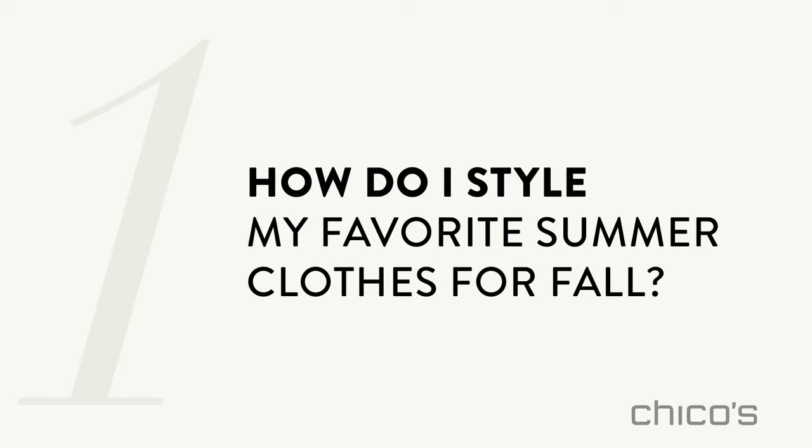Let's talk about how to style your favorite summer clothes for fall. Talk about it Tanya. The secret's layering. So you want to know how to style your favorite summer clothes for fall?